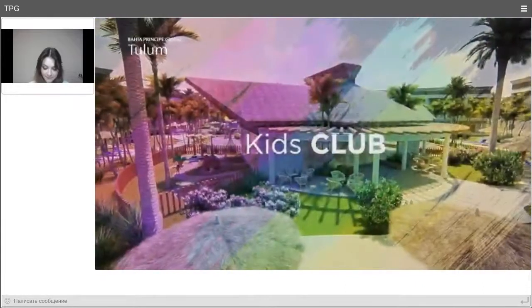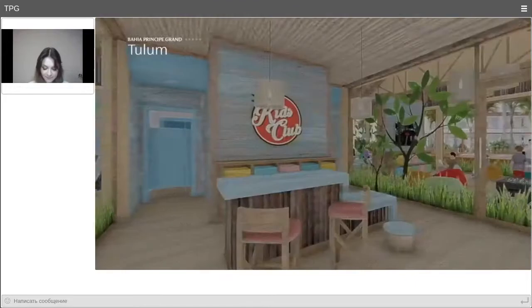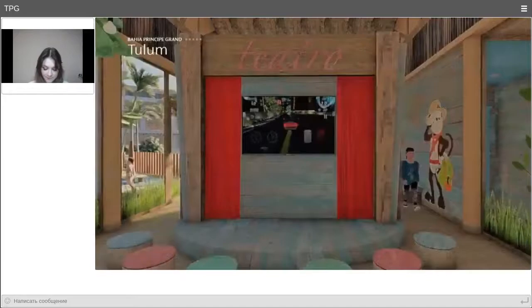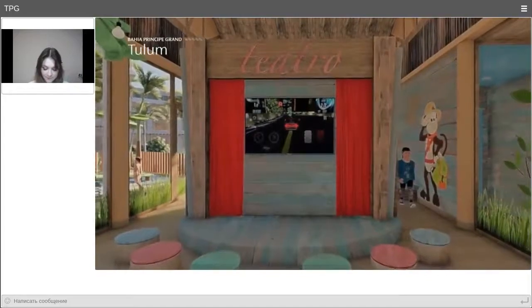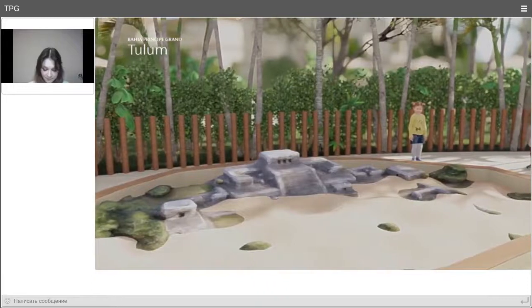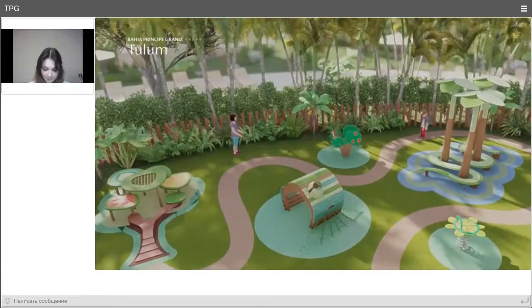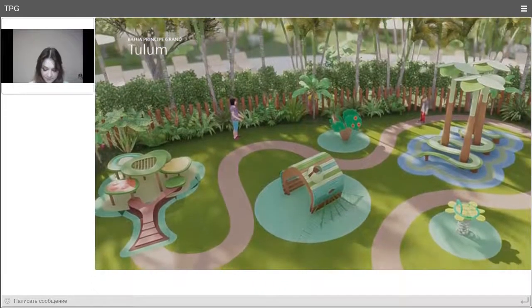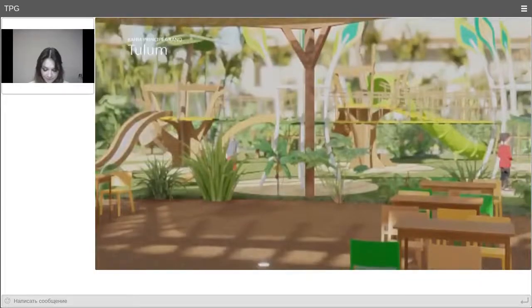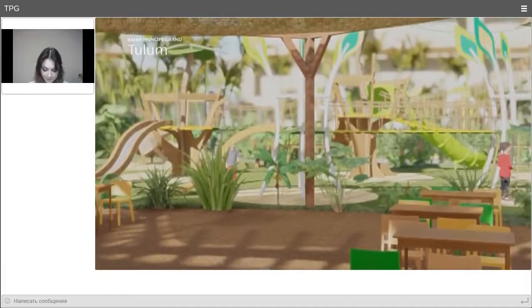Indoors there are play areas, arts and crafts, and activities that encourage psychomotor development. A theatre area to perform and imagine. Outdoors are the sand zone, the Maya jungle play area, and the table area for activities and picnics, which is also where the Eco Bahía Foundation introduces children to Mexican flora and fauna.